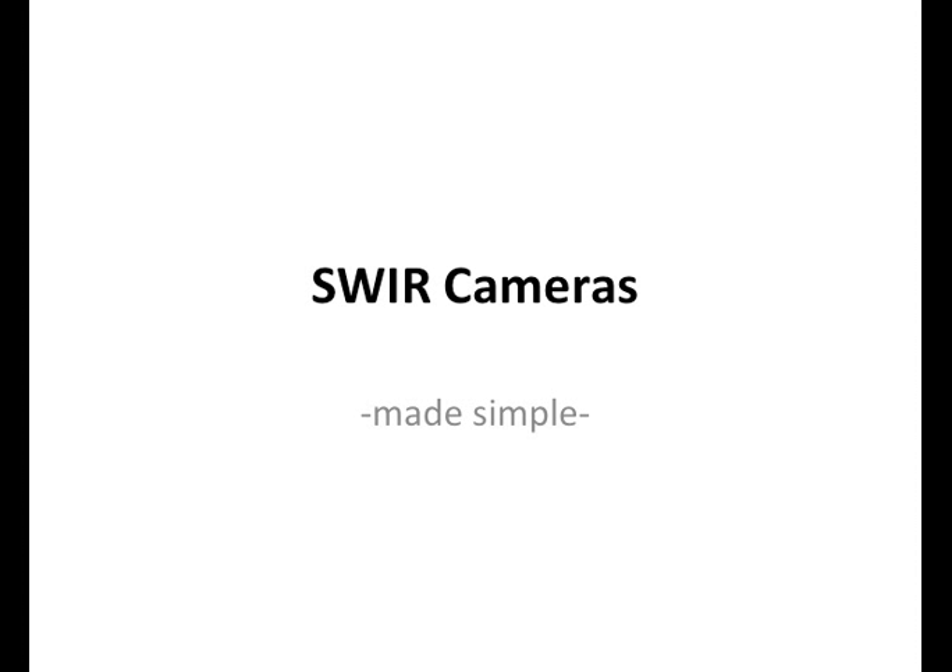This video talks about SWIR cameras — what is a SWIR camera, and some important information about SWIR cameras including applications and pricing. A lot of people want to know what SWIR cameras are. Here in the scientific, military, and industrial community, we definitely want to know more about SWIR cameras because they're very important for a number of applications. So this short video will tell us more.